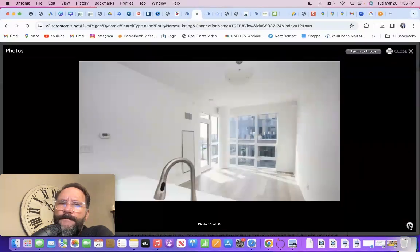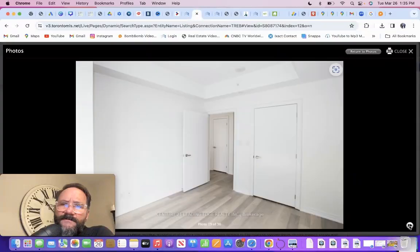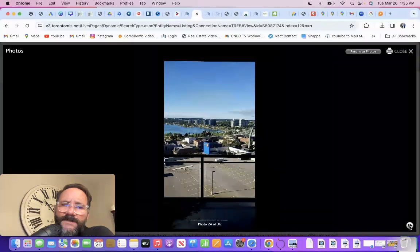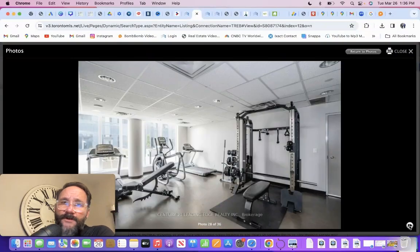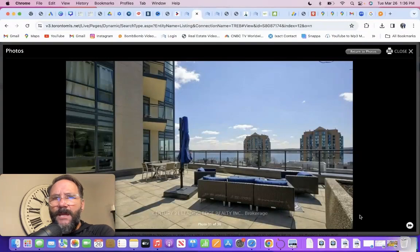It's a small unit — very expensive condo fees. Views. Expensive condo fees. Concrete construction. You've got some amenities like a gym and a party room, but it's tough. This is going to be a common area for people too.